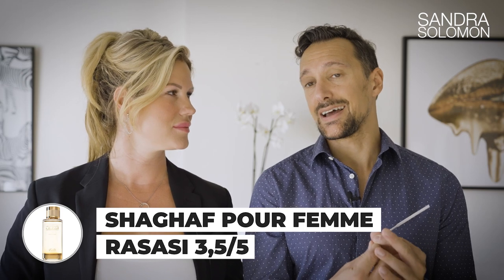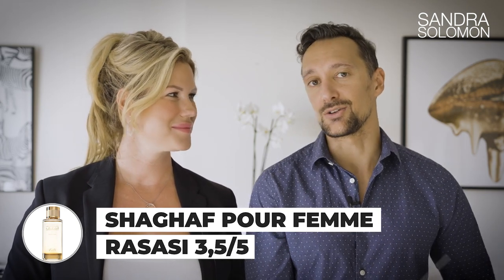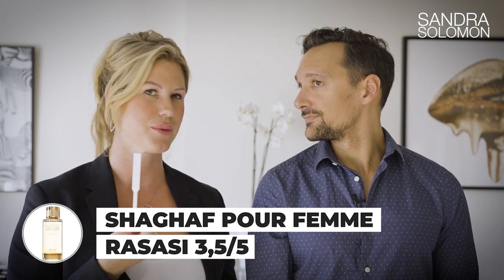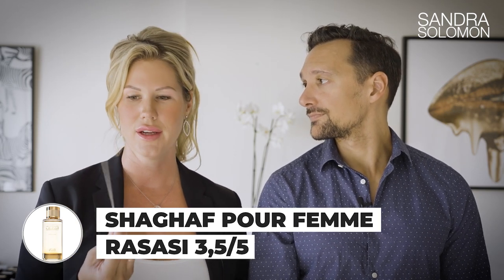I'd say maybe 3.5 or 3.75 — not as good as the two previous ones, but really nice, and since it's a cheapie it's another no-brainer. It actually reminds me of Dior's Jadore — not exactly the same, but they really remind me of each other, and this is so much cheaper. It might be about one fifth of the price of Jadore.